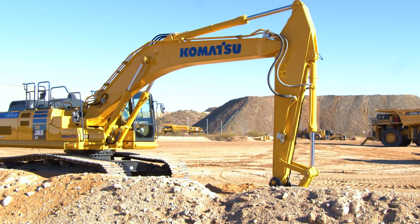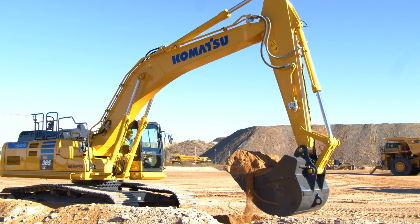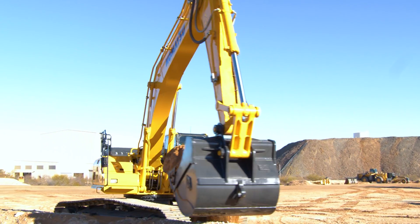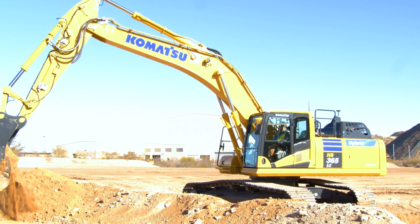Today we offer a hybrid excavator that's highly productive, delivering a 15% increase in productivity. The HB365LC-3 Hybrid Excavator not only provides the performance you would expect, it offers a 20% reduction in fuel use compared to non-hybrid machines in the same class. And when paired with our Smart Construction Retrofit Kit, the 3D guidance drives additional accuracy in the work, eliminating rework and minimizing wasted resources.